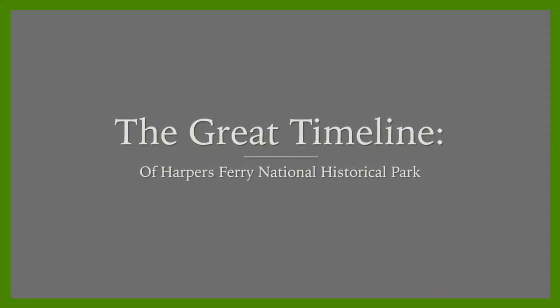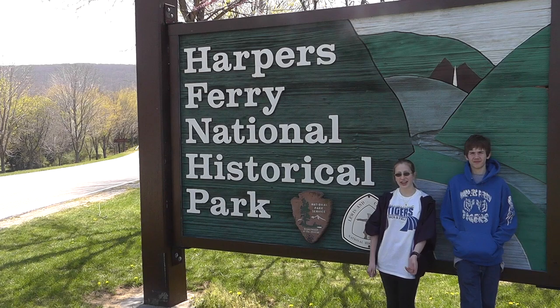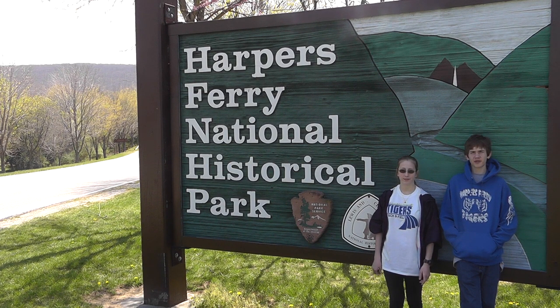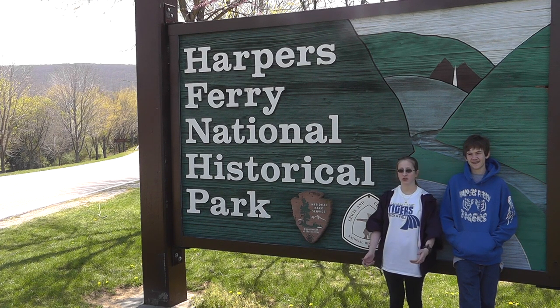The Great Timeline of Harpers Ferry National Historical Park. Hey, we're Harpers Ferry Middle School kids, and this is our podcast. Since we go to school near Harpers Ferry National Historical Park, we decided to make a video on its history. We chose one really cool event from each decade, and we hope you enjoy it.